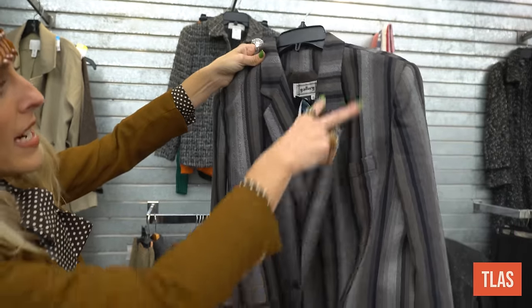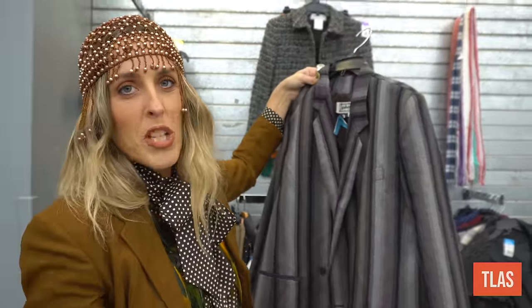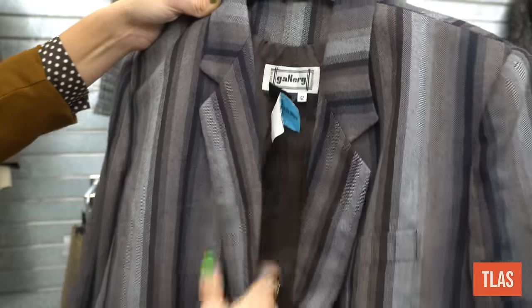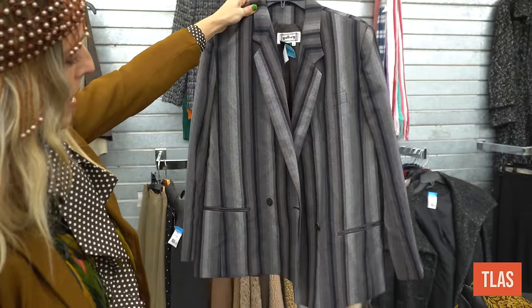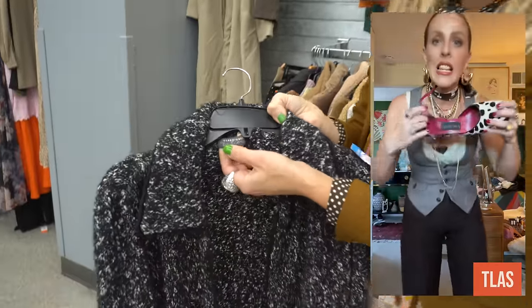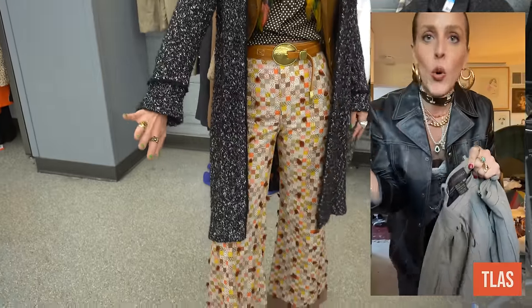Anything with vertical stripes is interesting to me — it makes me think of Vivienne Westwood. I also always look for the brand Classics NTA, which is a Nordstrom brand from the 90s and early 2000s. Some of my favorites — like my dalmatian print and cow print Mary Janes that everyone asks about — are Classics NTA. Great blazers too. Always look for that brand.